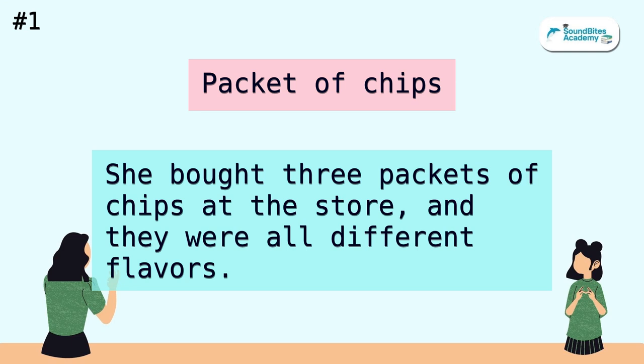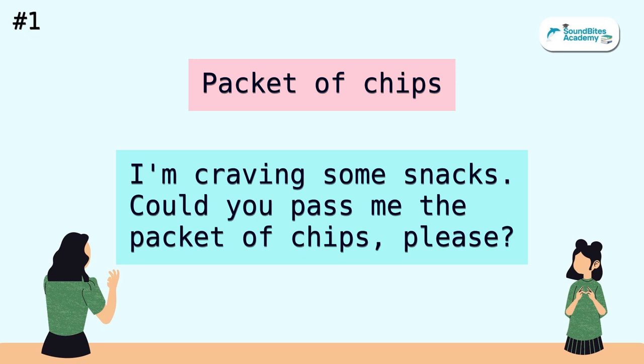Packet of chips. She bought three packets of chips at the store, and they were all different flavors. I'm craving some snacks. Could you pass me the packet of chips, please?